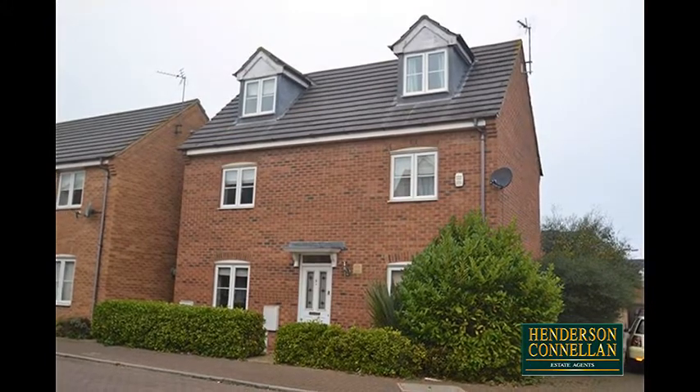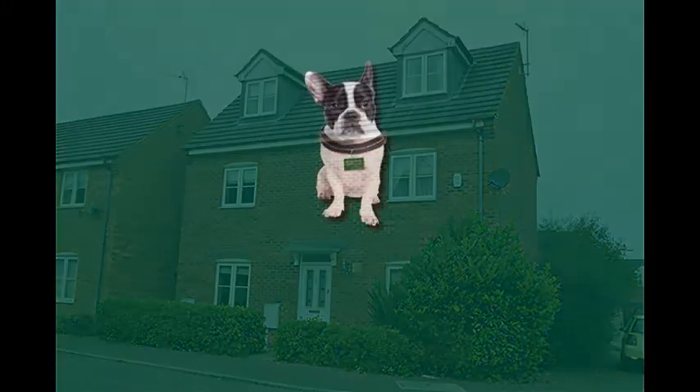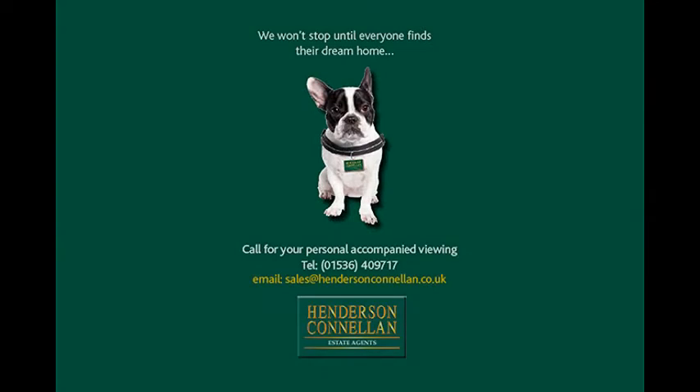For further details or to arrange a viewing, please call Henderson-Cornellen on 01536 409 717.